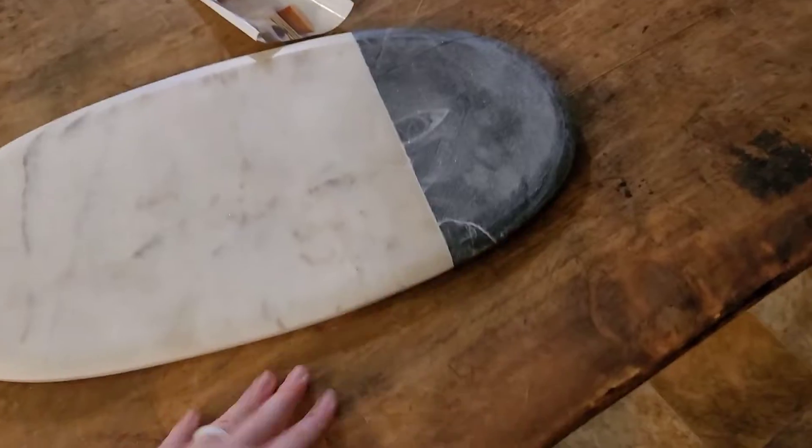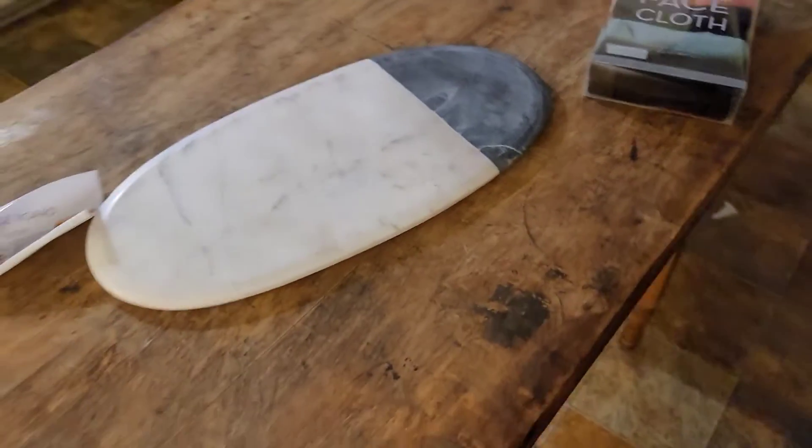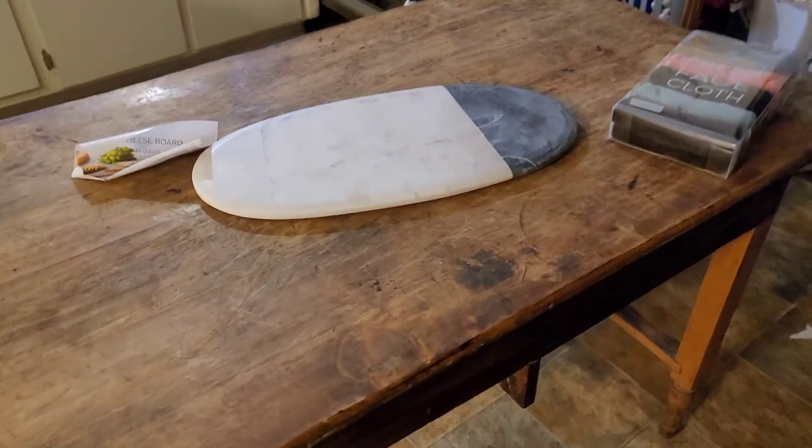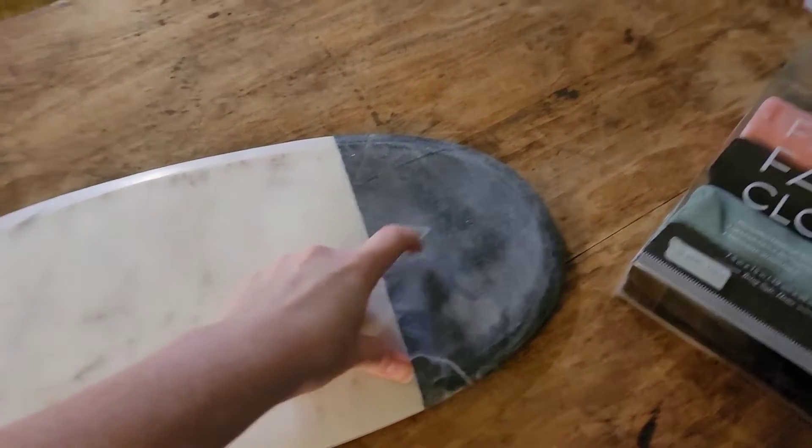And I just picked this table up off Facebook Marketplace. I'm going to give it a good clean, but this would look so pretty right in the center with the raw wood after I clean it — this marble and whatever this is.